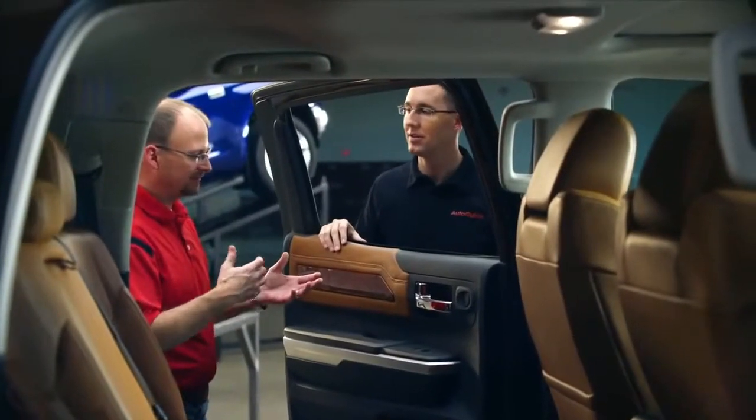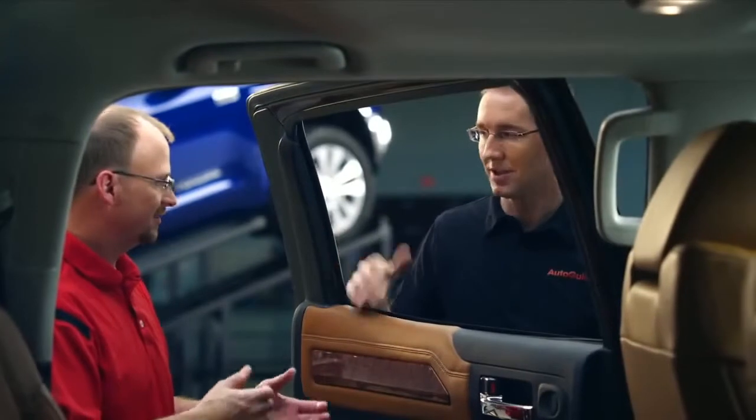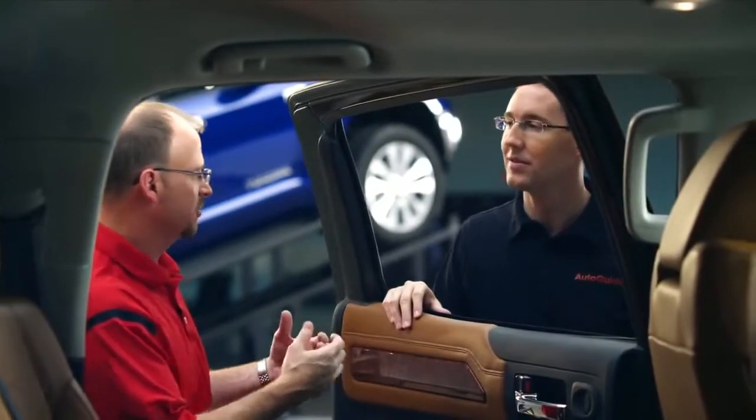And that reminded me of a conversation I had with Akio Toyota — the CEO of Toyota. He told me, quit giving the customer what you think is cool and give the customer what they really want. Listening to voice of the customer was really one of our themes for this whole redesign of the truck.